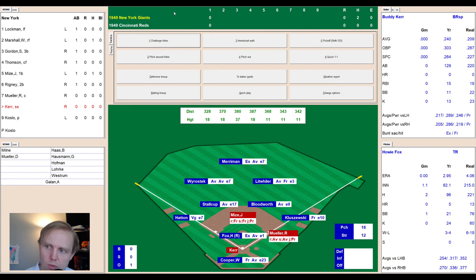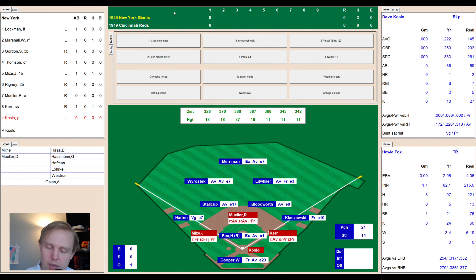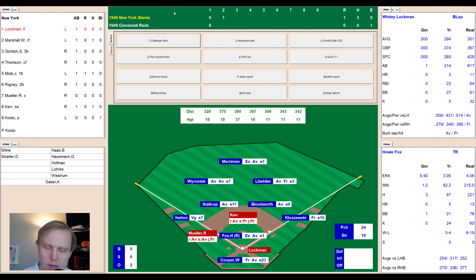Buddy Kerr comes up hitting .240 — very likely to bunt, with fielders in on the corners. There's a strike, then a ball, then a ground ball left side that gets through the infield — that loads the bases. Up comes Dave Koslow. The Reds are desperate — they'll come home with it. Ball low, then a strike — 1-1 — then a fly ball to center caught by Merriman. Mize tags up. Merriman throws home — it's a high throw, runners all advance. Probably shouldn't have thrown home. 1-0 now the score.